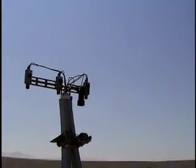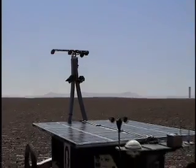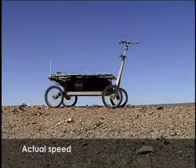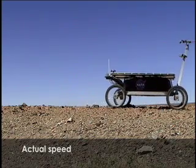We have created a rover named ZOE, equipped with cameras, a spectrometer, and a fluorescence imager to detect microorganisms living in the desert and to characterize their habitat.